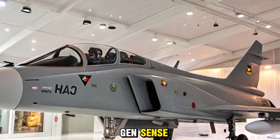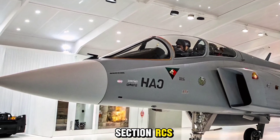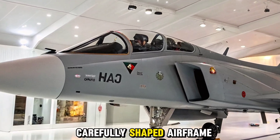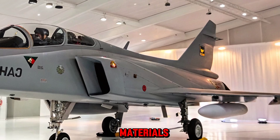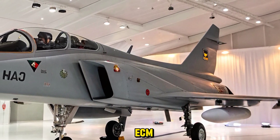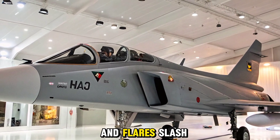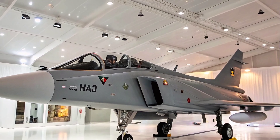While it isn't a stealth aircraft in the fifth-generation sense, the Tejas MK2 comes with a reduced radar cross-section (RCS) due to its carefully shaped airframe and radar-absorbent materials. It also includes advanced electronic countermeasures (ECM), self-protection jammers, and flare and chaff dispensers, making it highly survivable in modern threat environments.